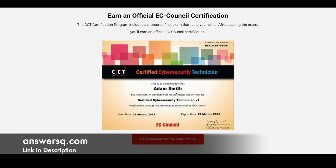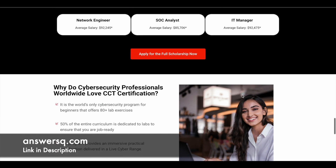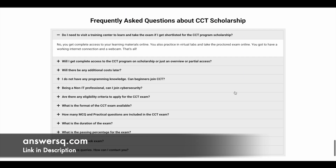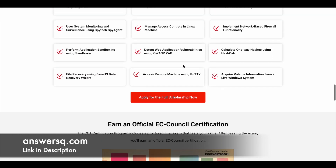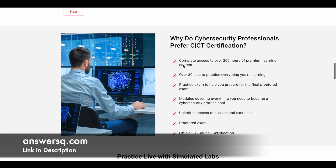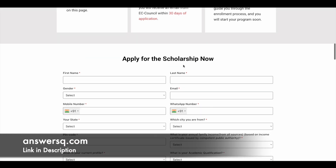The official EC Council certification will be given only if you complete the proctored final exam — you need to pass that exam. If you have any questions regarding the CCT scholarship program, you can go through the FAQ section where most common questions are addressed. One important thing is you do not need any cybersecurity background to apply, because this is designed for individuals who are just starting.